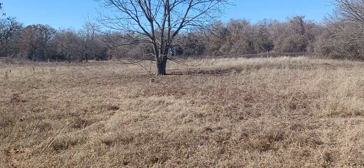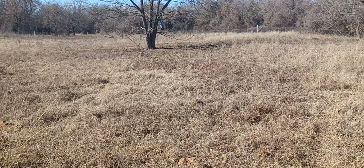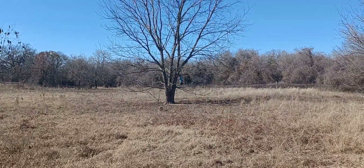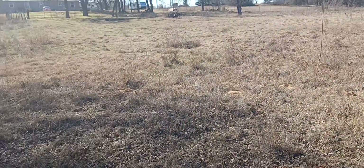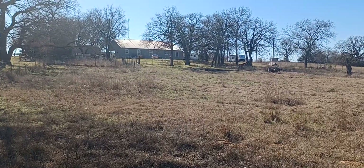He hung a deer feeder right over here, and we've been getting nine, ten deer in the mornings and evenings when the feeder goes off. We've been getting them coming in eating that corn up. Old Blanca back there — see her at the fence? Yeah, she said, why didn't he take me?